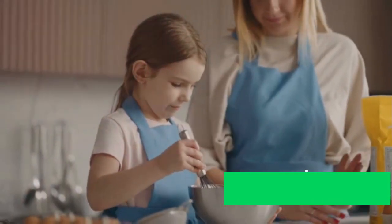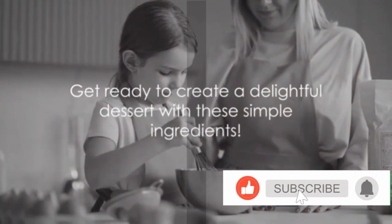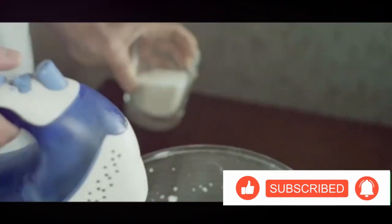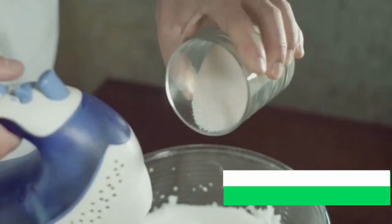So, grab your apron and join us as we whip up something delightful. Are you ready to transform these simple ingredients into a delightful dessert? Who would have thought? Milk, sugar, and peanuts — the humble trio that can create magic in your kitchen.